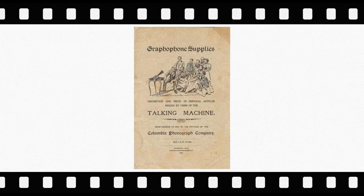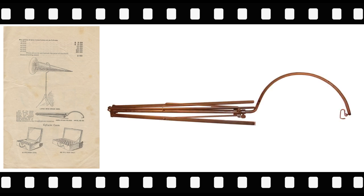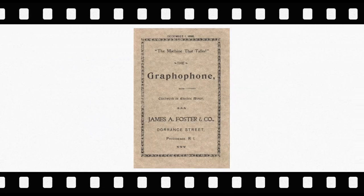The next item comes from Gramophone Supplies, a specialized catalog from the Columbia Phonograph Company. Advertised in the 1898 Graphophone Supplies is the horn stand folded. Note the distinctive J-hook on the Graphophone Supplies advertisement and on the crane itself. The Graphophone Catalog was issued by James A. Foster, a Columbia Phonograph Company distributor.